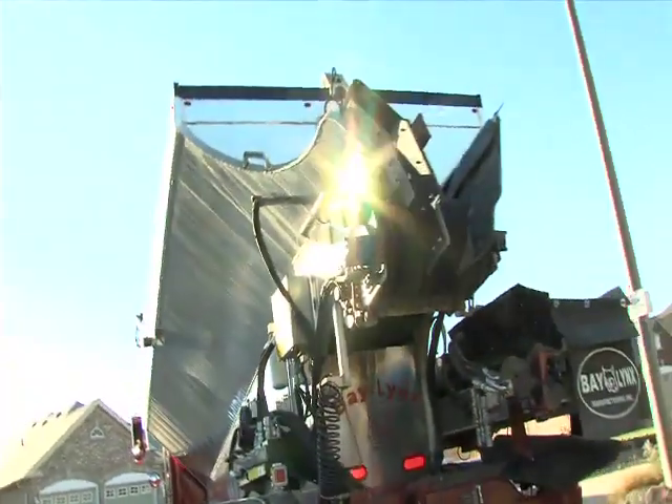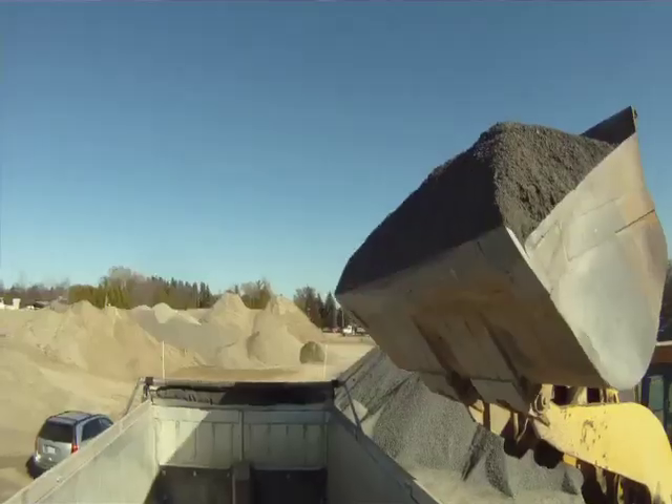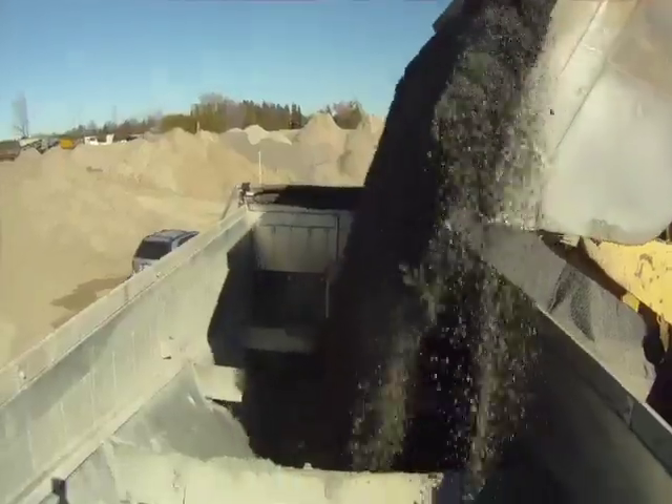There is much less maintenance to keep an ultralight on the road. There is not one chain or sprocket to maintain. With the ultralight, we can haul an additional ton of material on every load.